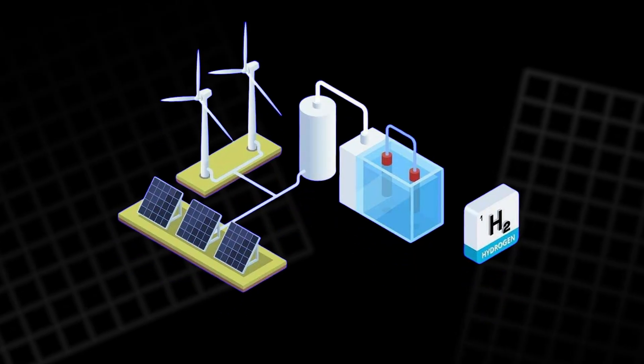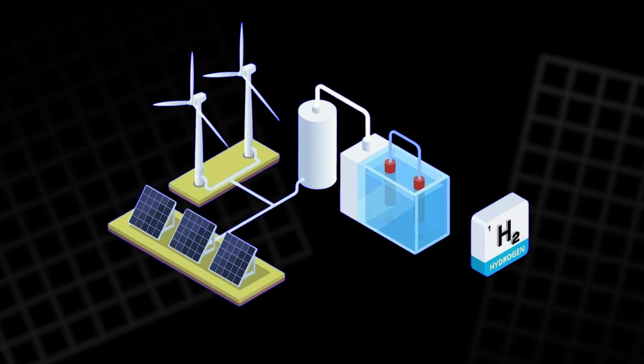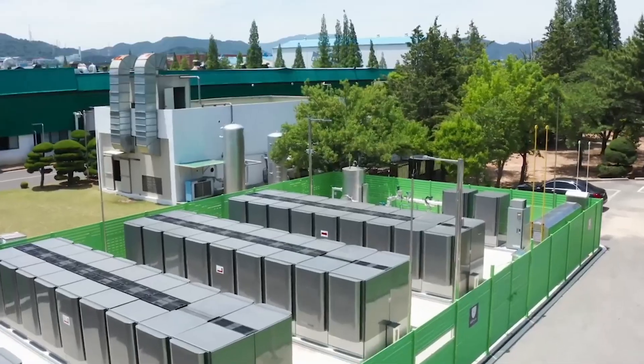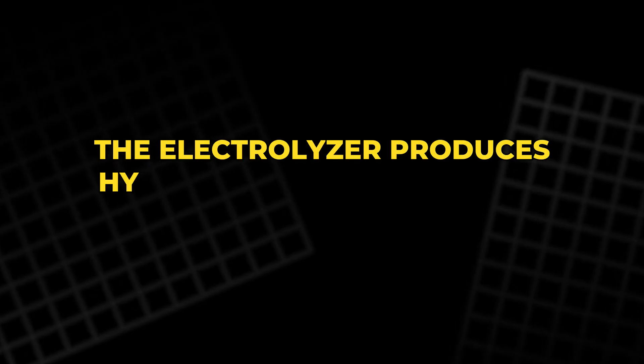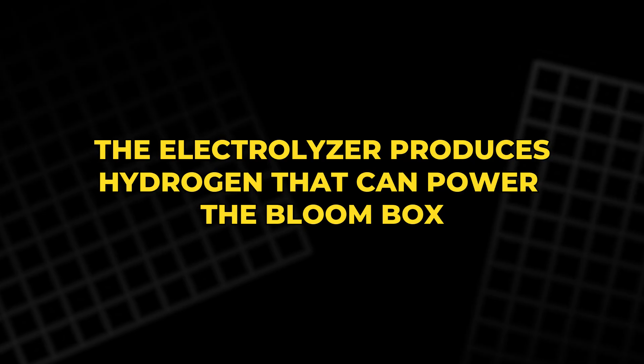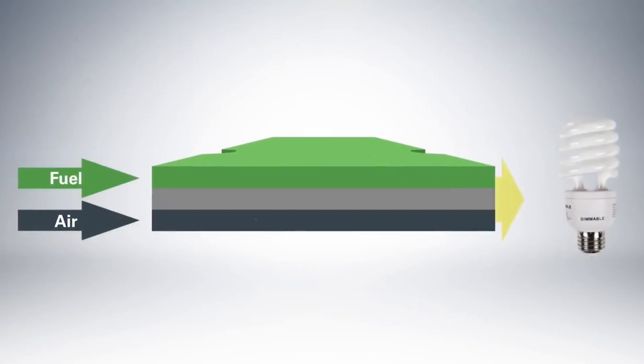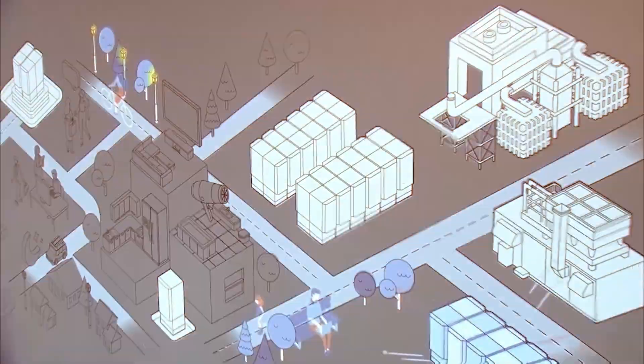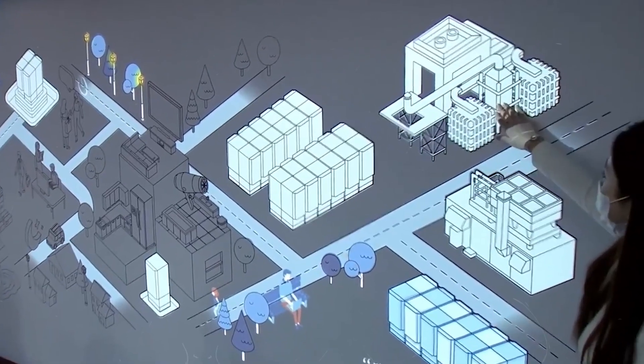Together, the Bloom Box and Electrolyzer form a complete energy ecosystem. The Bloom Box generates power that can feed the Electrolyzer, and the Electrolyzer produces hydrogen that can power the Bloom Box. One fuels the other — a circular, self-reinforcing system, a model for the clean energy networks of the future.